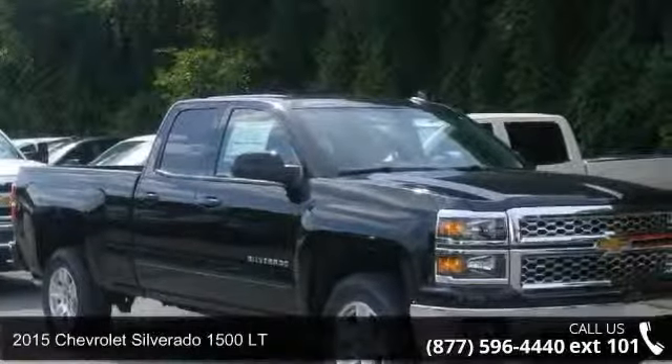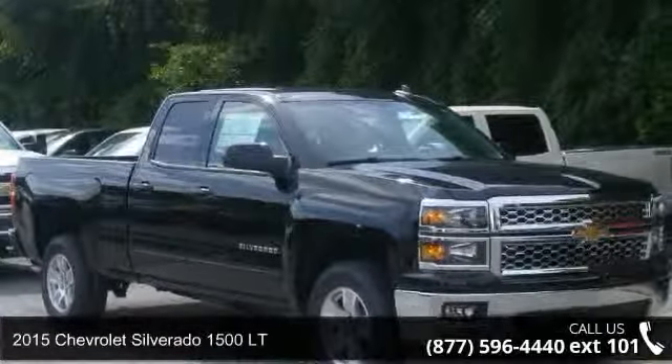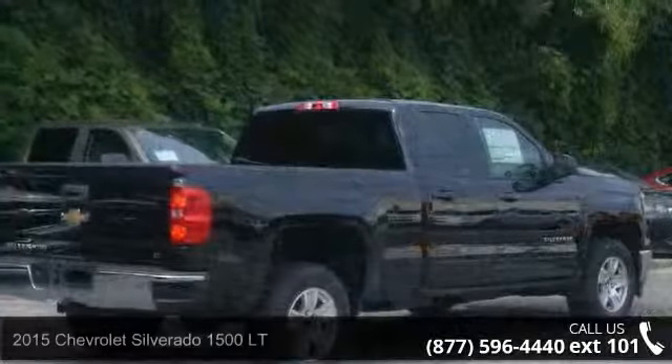Arrive in style with this 2015 Chevrolet Silverado 1500 LT. This may be the set of wheels you've been looking for.